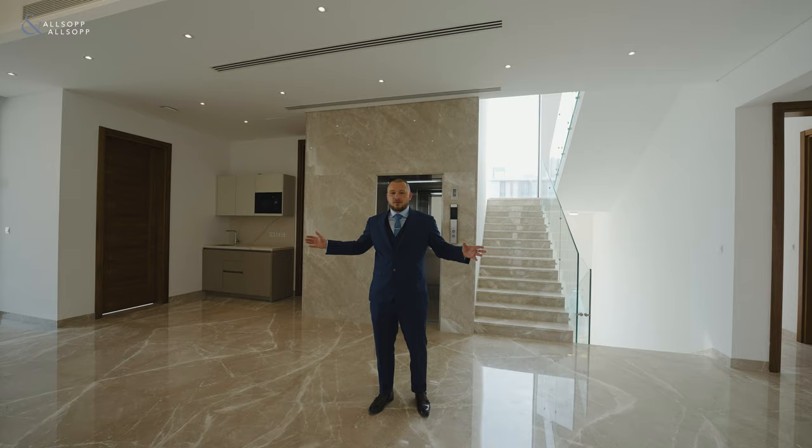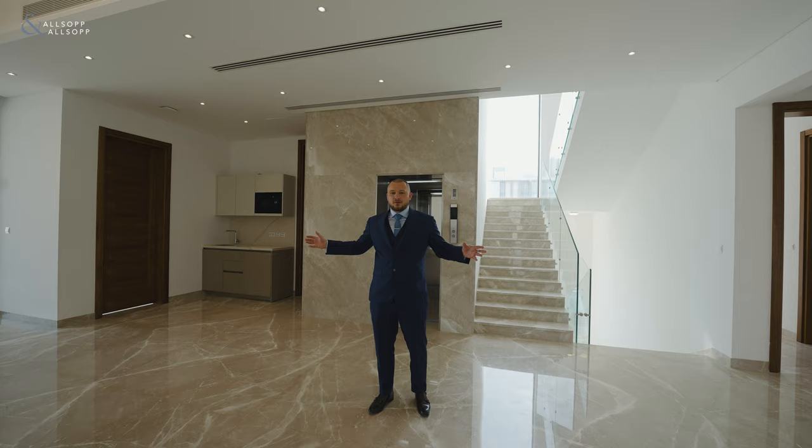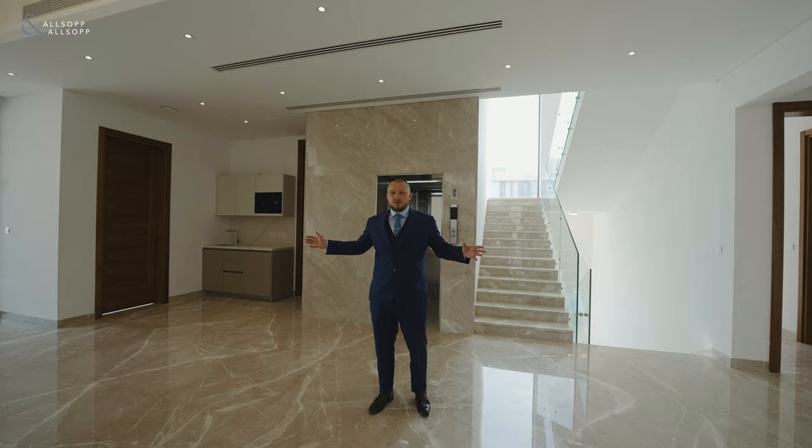This custom-build has six bedrooms, five on this floor. It has a fantastic family area, and all the bedrooms have their own ensuite and built-in wardrobes.